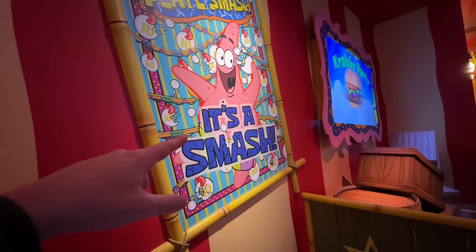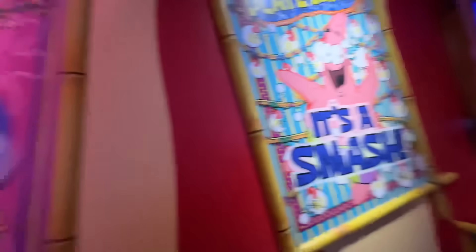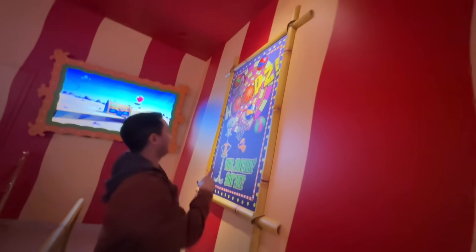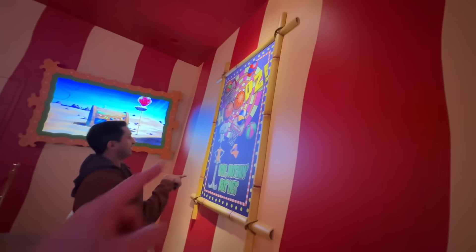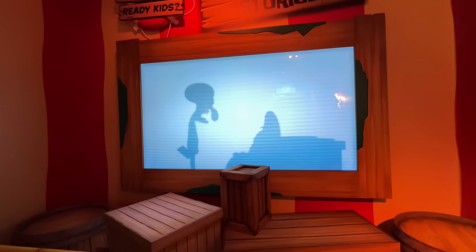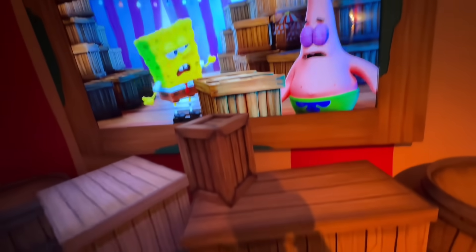It looks like this is one of the games — it's a smash. Bubble pop, ring toss, and a basketball hoop game. We've got Patrick right here, of course always falling asleep, and Squidward just looking disappointed. They did a pretty good job hiding the speaker in the box — it's pretty creative.